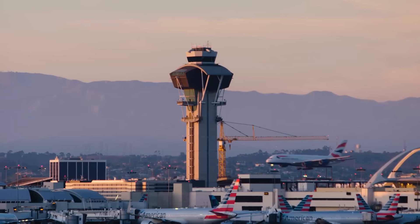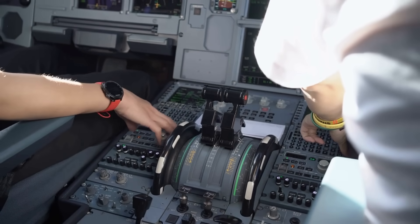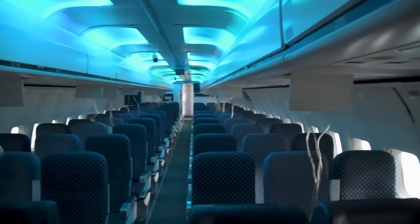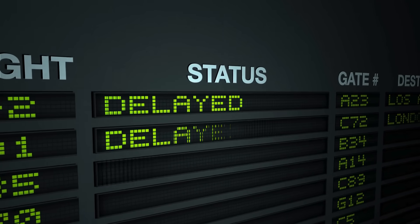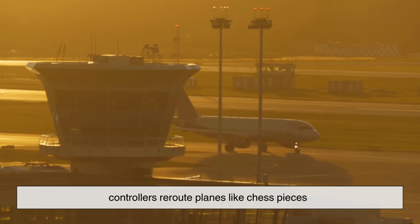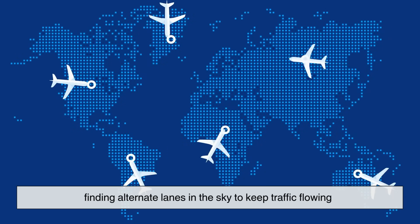Air traffic control isn't just about routine — it's also about handling the unexpected. Storms can shut down routes, emergencies can force diversions, sudden congestion can cause delays. When that happens, controllers reroute planes like chess pieces, finding alternate lanes in the sky to keep traffic flowing.